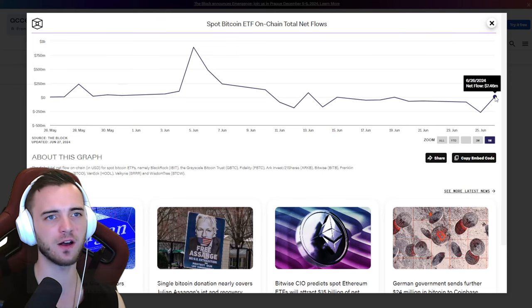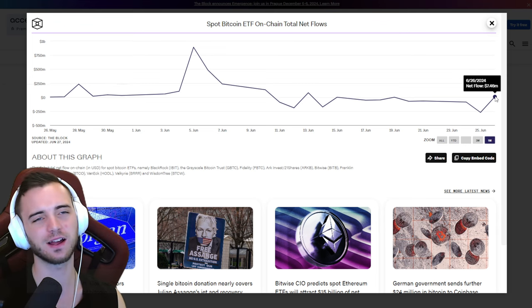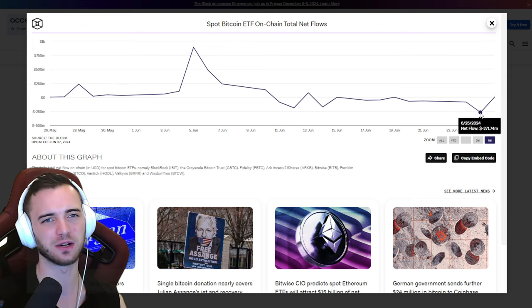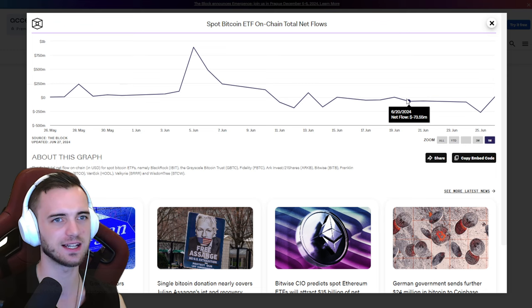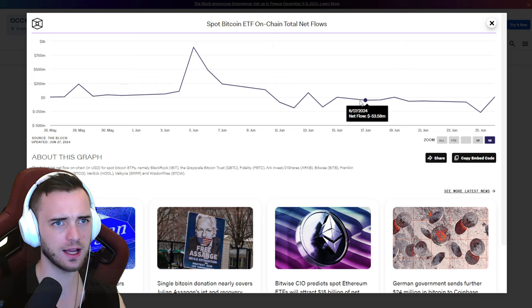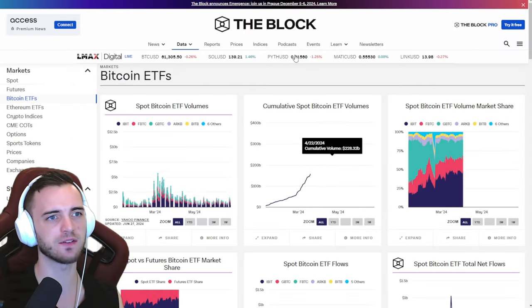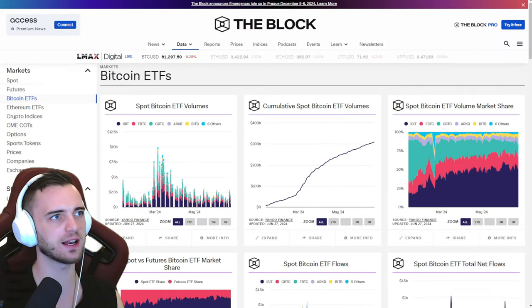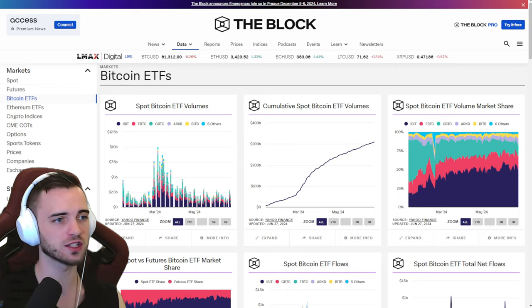We finally have a positive day of inflows on the ETFs for Bitcoin — $7M yesterday. Nothing crazy, especially when you look at the previous days: minus $270M, minus $80M, minus $60M, minus $70M. It's not been great on the on-chain and ETF side of things. Definitely smart money is getting scared right now and we have to be aware of that.